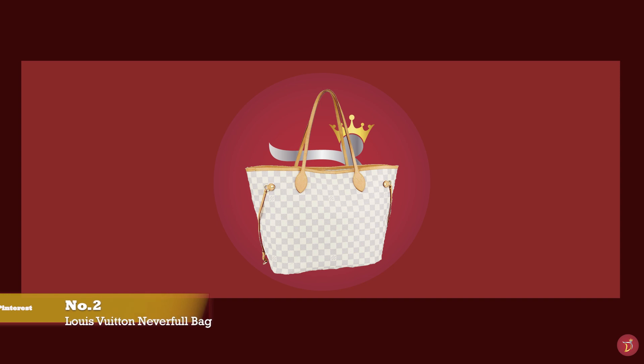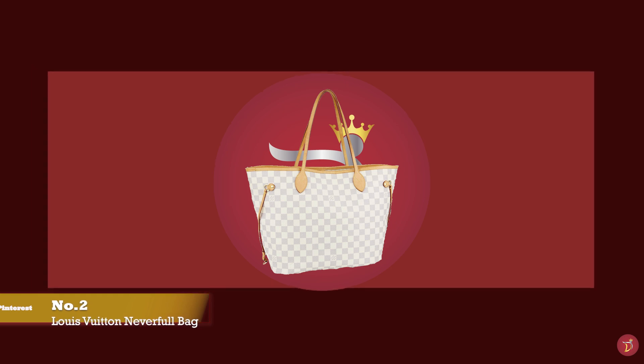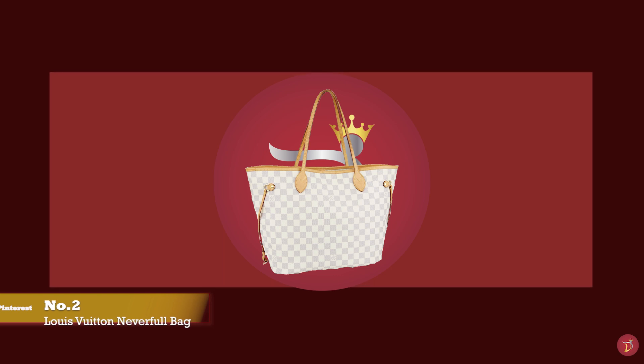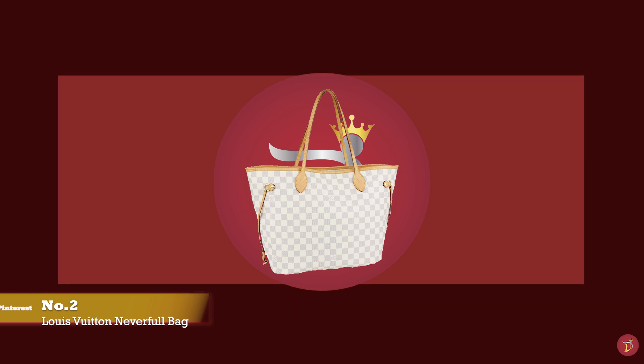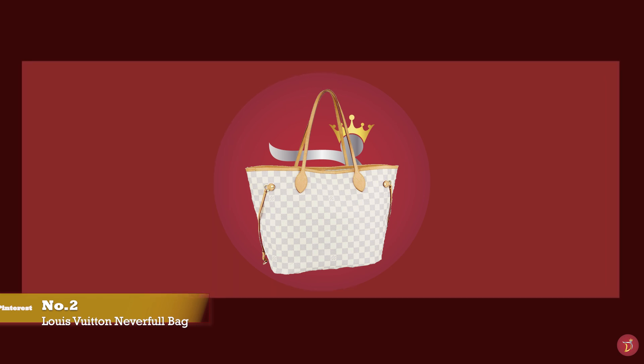At number two, we have the Louis Vuitton Neverfull bag — the ultimate throw-everything-in bag that fits everything and the kitchen sink. With prices starting at upwards of £1,410 for the MM size. Debuted in 2007, the Louis Vuitton Neverfull is arguably one of the OG totes of tote bags.